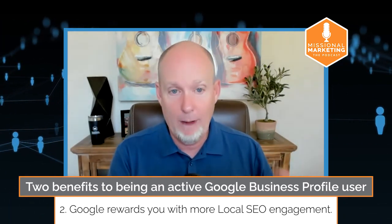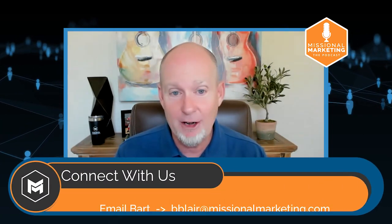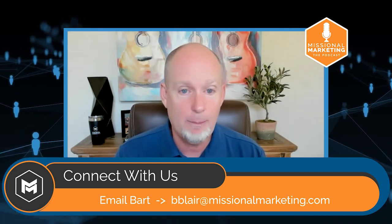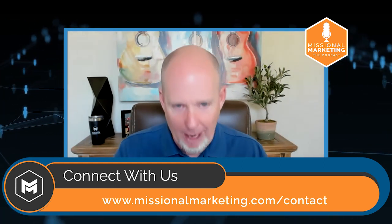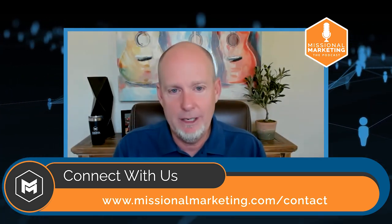We have lots of content on our website, blog content on local SEO, other podcast episodes about local SEO, and training videos on our YouTube channel. You can email me at bblair@missionalmarketing.com, go to missionalmarketing.com, and set up an appointment with someone on our team who can walk you through how to improve your local SEO profile. That said, utilizing your Google Business Profile will actually help increase your local search rankings, and I hope that's good motivation for you.